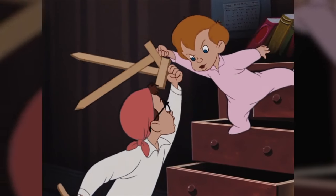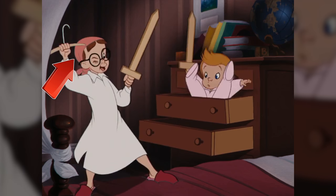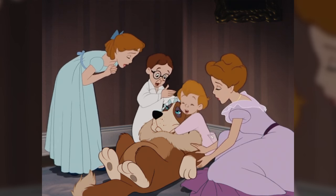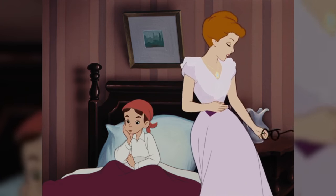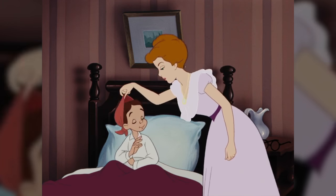In the beginning of the movie, when John and Michael are fighting, John has a red bandana tied around his head. When they all rush over to Nana, that bandana is gone. But right after that, when he's in bed, the bandana is back on and his mom takes it off of him.